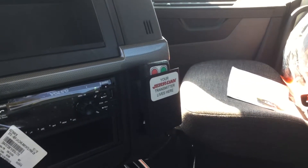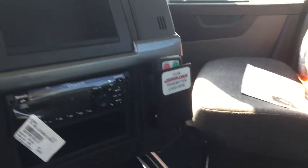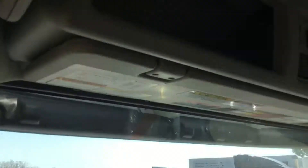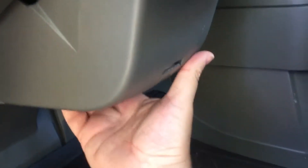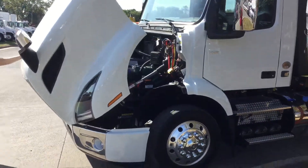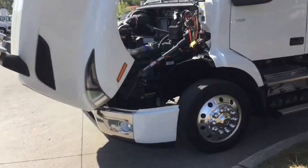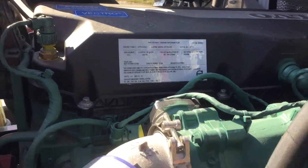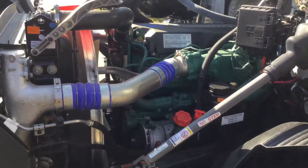It also has a wireless remote for the winch, lots and lots of storage including overhead storage, and a HUD release underneath the steering wheel. Easy one-hand operation on the hood. Here's your 11-liter engine close up — roomy engine compartment, makes it easy to work on.